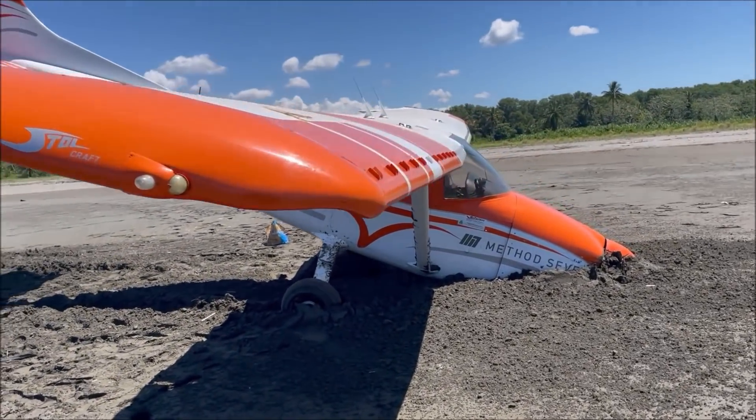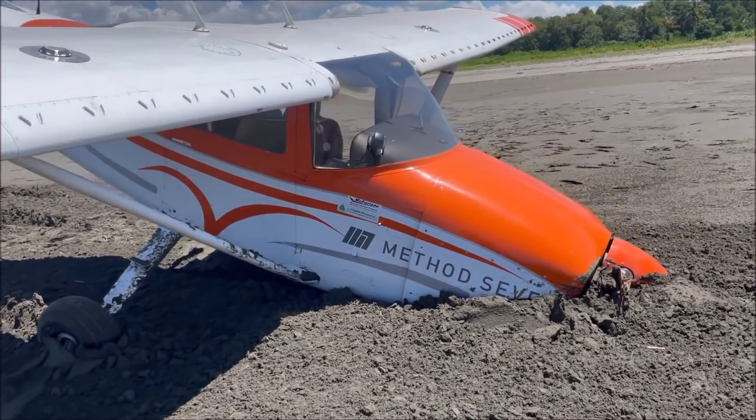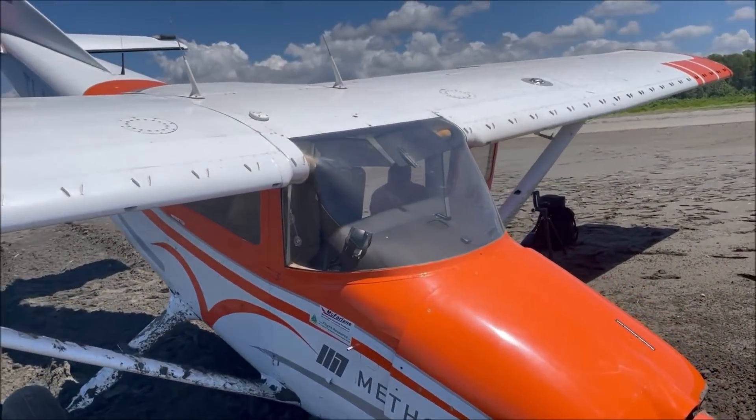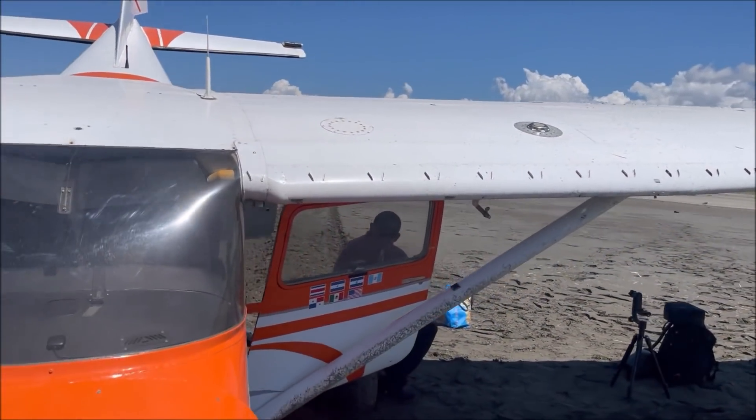The nose gear was damaged, and apart from that, the firewall was probably also damaged. That was something we'd have to worry about later on.